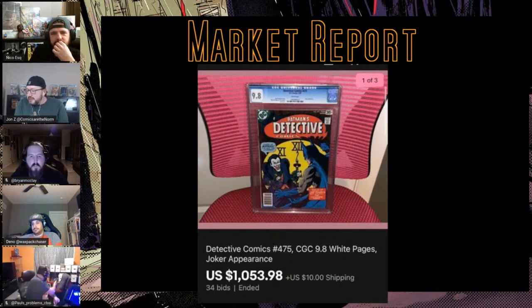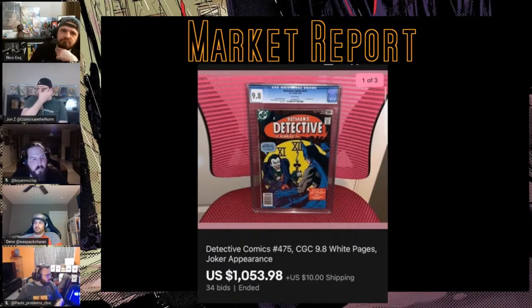This is the famous Joker cover — the fish guns — a good bronze age cover. There are only 37 9.8s, not as many as I'd expect, but it's a dark cover. There is a pence copy with only five in the census total, the 9.4 being the highest. In 2018 this was a $500 book, 2019 it was $640, and the 2020 average is $977 with the high over a grand. Congrats on this book just going up with Joker love.